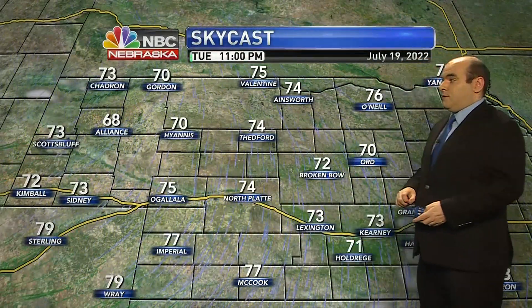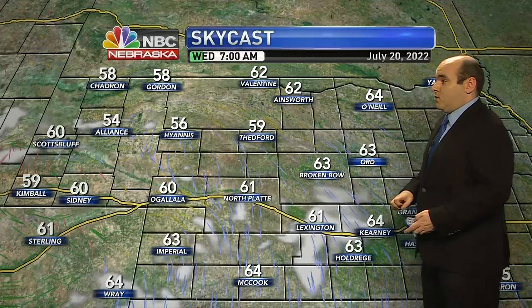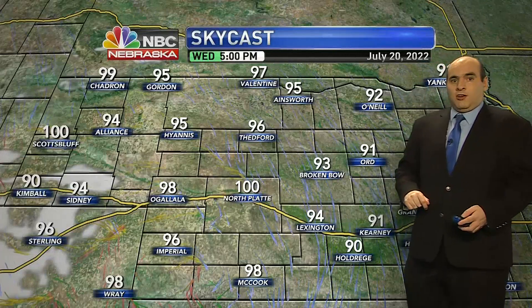As we make our way through the evening, temperatures quickly fall back through the 70s. We'll be into the low 60s for overnight lows — that dry air does cool down pretty quickly. For tomorrow, we continue to have clear skies and lots of sunshine, and should make it to near 100 again in North Platte, with mid to upper 90s most everywhere else.